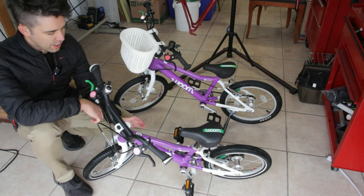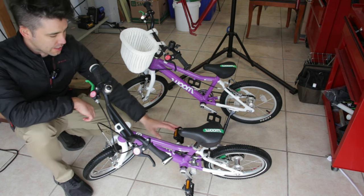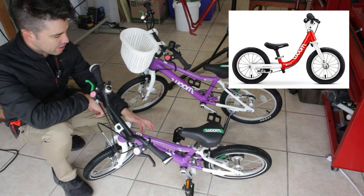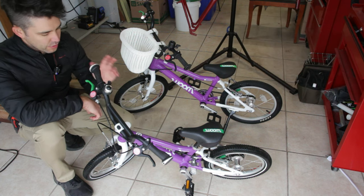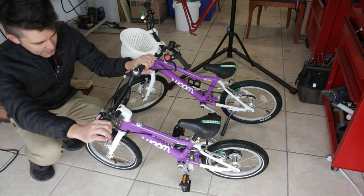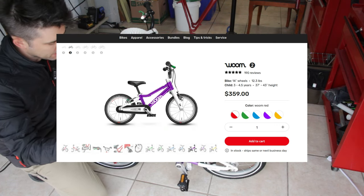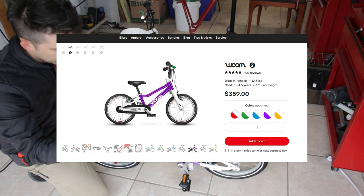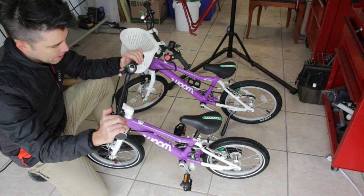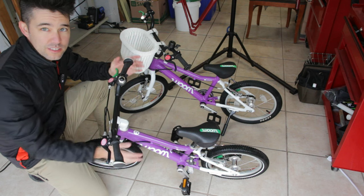When she turned three, right around her third birthday, we went ahead and got her the WOOM 2. The WOOM 2 has the pedals — there is a WOOM 1, I never had that one, but it has no pedals if you go with the 1. We went ahead and started with the WOOM 2, and these are pretty expensive. I don't know how much these are new, probably $320 to $400 depending on what options you get. But we bought this one used and paid $290 for it, which seems kind of crazy for a little kid bike.